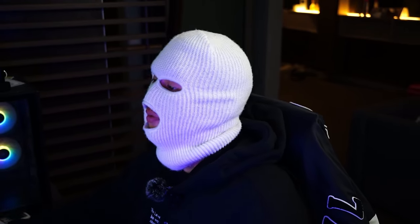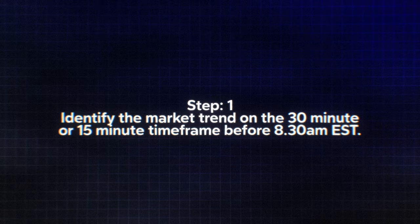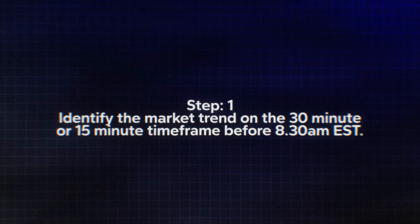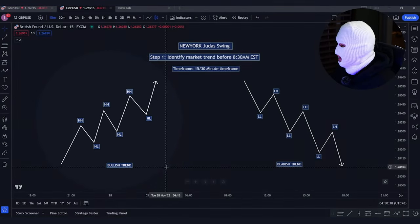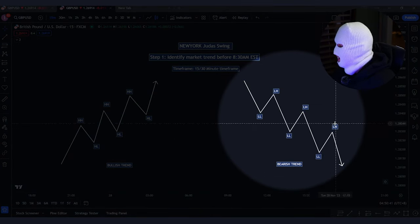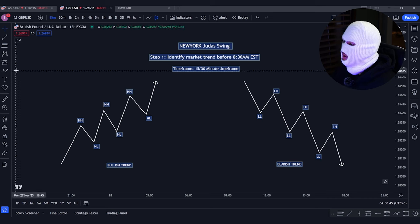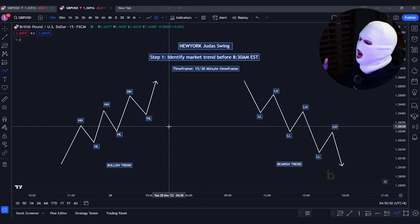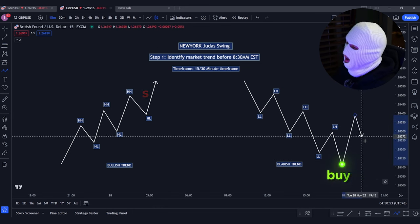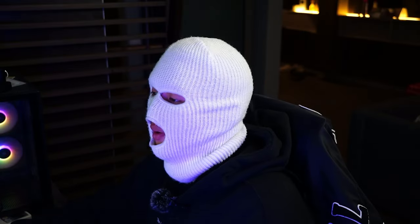For the New York Open Judas Swing, step one: identify the market trend on the 30-minute or 15-minute time frame before 8:30 AM Eastern Standard Time. If the market is creating higher highs and higher lows, the trend is bullish. If it is creating lower highs and lower lows, the market is in a bearish trend. The reason you want to know the trend is so you know what to look for when looking for a reversal — in a downtrend, look for buys; in an uptrend, look for sells.